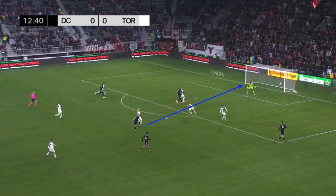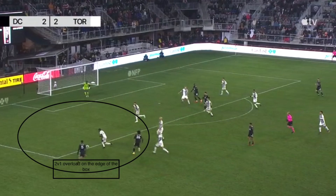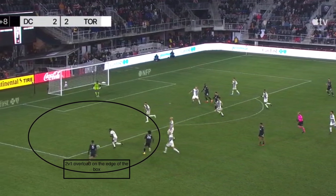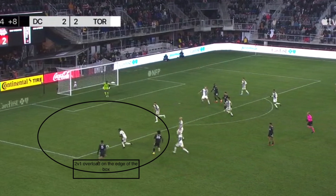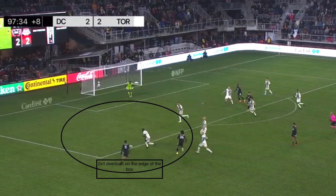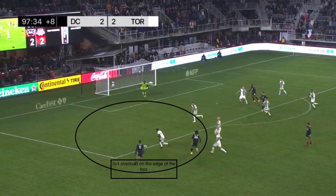DC's third goal also came in transition, in which they were able to get past the TFC midfield line easily. In the build-up to the winning goal, Petratta's ball in behind to Akinola is intercepted. DC United exchanged quick passes before Nair received the ball infield, then carried and passed it to the left side where DC United created an overload. DC were able to create and exploit a 2v1 overload on the edge of the box before Mukhana-Jazi's low cross was converted by Cudi Pietro.